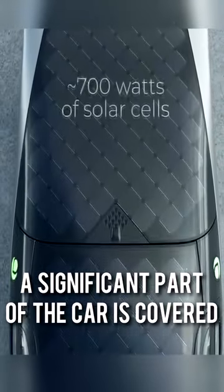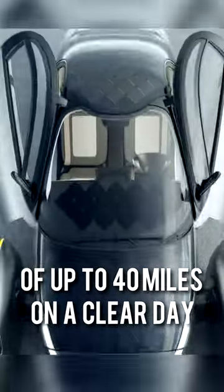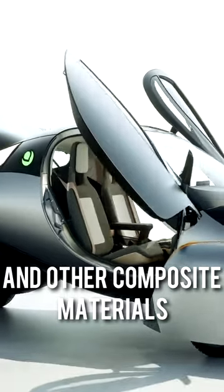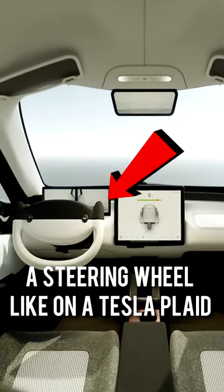A significant part of the car is covered with solar panels that provide a range of up to 40 miles on a clear day. The Aptera body is made of carbon fiber and other composite materials, and inside you can find a steering wheel like on a Tesla.